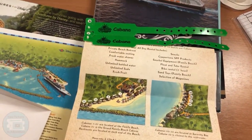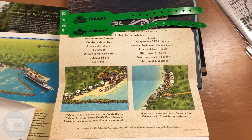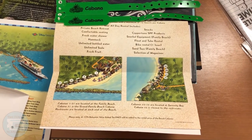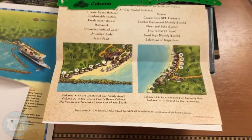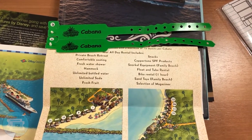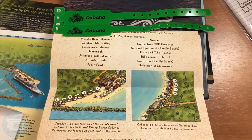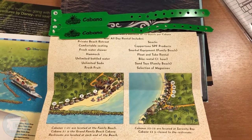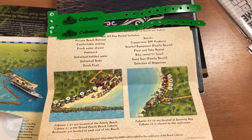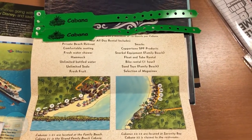We went ahead and opened the envelope — here are our wristbands and a letter telling us what's included. We have a private beach retreat on Serenity Bay, where we share the beach with other adult guests. Amenities include our own seats, a hammock, fresh showers, unlimited bottled water, unlimited soda, fresh fruit, suntan lotion, float and tube rentals, a one-hour bike rental, a selection of magazines, and snacks. If you're on the family beach, you also get snorkeling equipment.